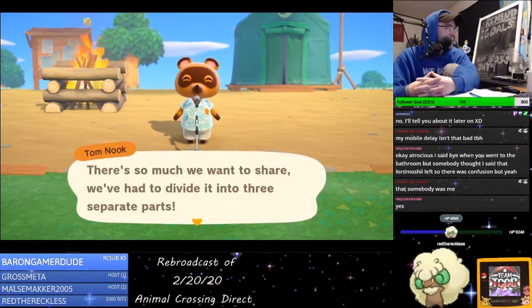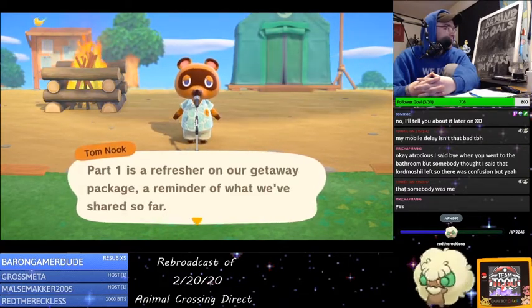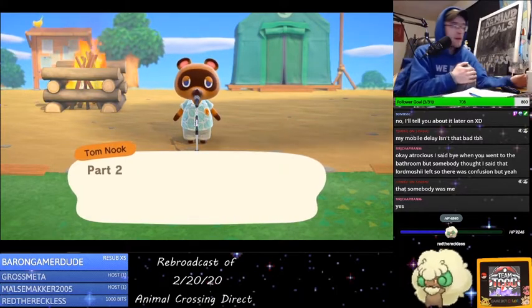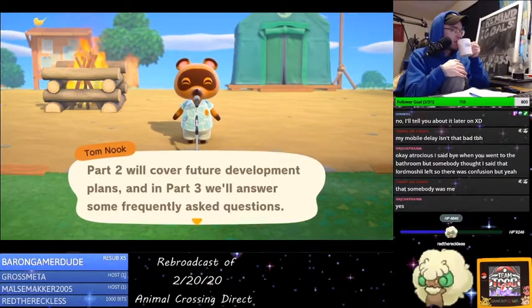Oh my gosh, this is beautiful. Three parts: reminder of what we've shared so far, future development plans, and some FAQ.